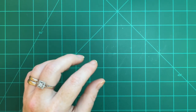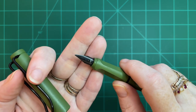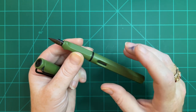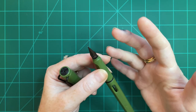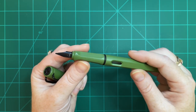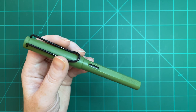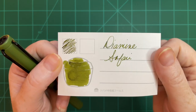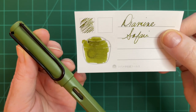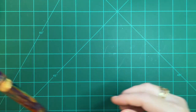The next pen I inked up was my Lamy Safari in Savannah with a fine nib. This is my only Lamy fine nib that writes differently than it should — it actually writes like a broad. It's been that way since I bought it new, but I still enjoy writing with it and I've never considered changing the nib. I paired it with Diamine Safari ink — they make a really nice combination, a very enjoyable pen to write with.